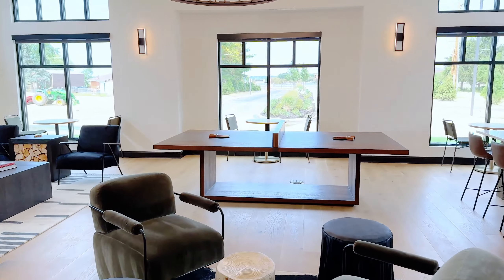Welcome to Retreat at Canal, where luxury living meets the charm of Canal Winchester. Let's take a tour and discover what makes this community the perfect place to call home.